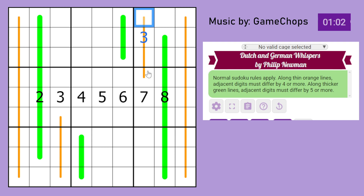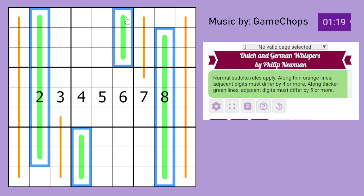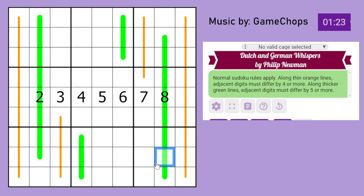For example, if you had a 2 here, the next digit must be at least 4 away, so it would be 6 or 8 — that's possible. Along thicker green lines, digits adjacent to each other must differ by 5 or more. So if you had a 1 here, this must be at least 6, so it could be a 6, 9, 7, and so on.